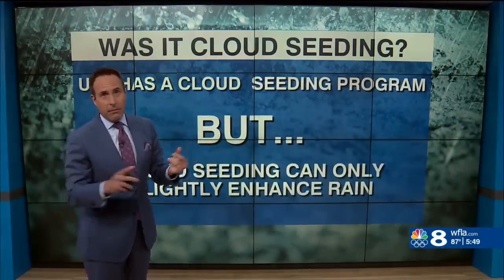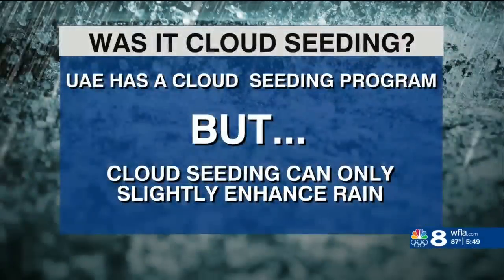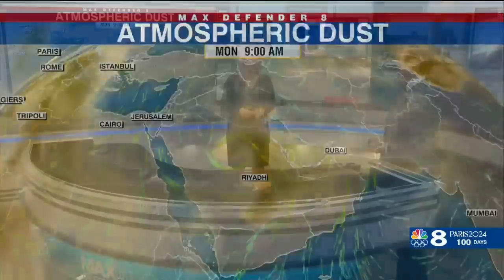What's blowing up the internet right now is that question: was it cloud seeding? The UAE does have a cloud seeding program, but cloud seeding can only slightly — a teeny bit — enhance rainfall. It can't cause a rain bomb like we saw across the desert. Not to mention, cloud seeding is based on a natural phenomenon: condensation nuclei. And we had a ton of dust in this area. This is an aerial view of the dust that was moving over Dubai, and this is Mother Nature's cloud seeding.